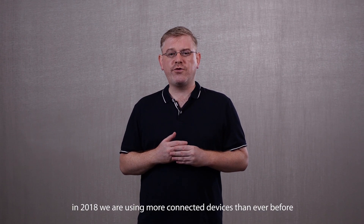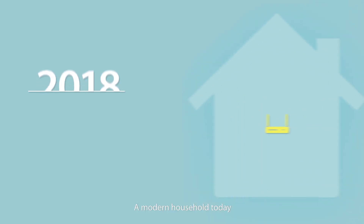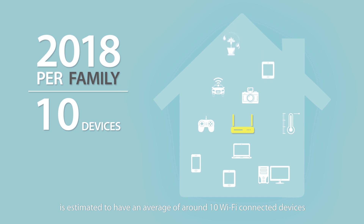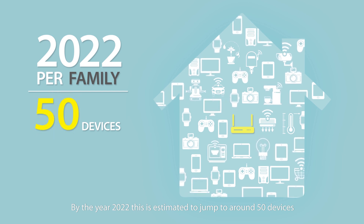As you can imagine, in 2018 we are using more connected devices than ever before. A modern household today is estimated to have an average of around 10 Wi-Fi connected devices. By the year 2022, this is estimated to jump to around 50 devices.